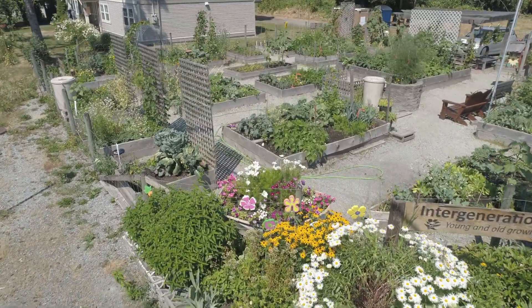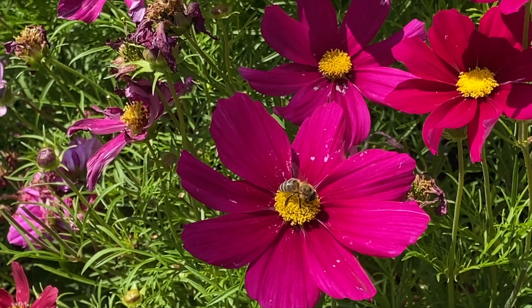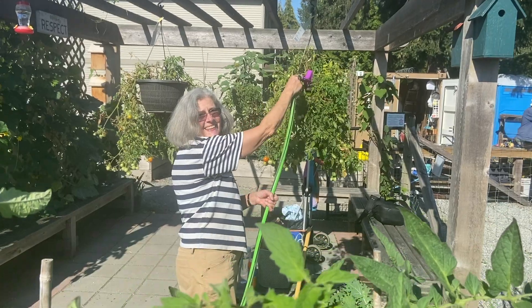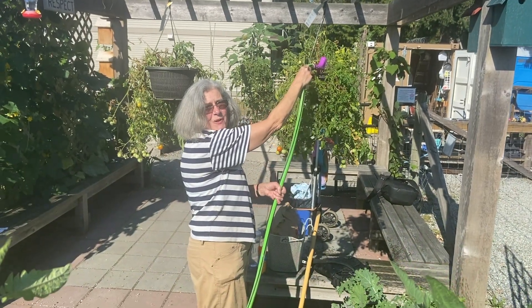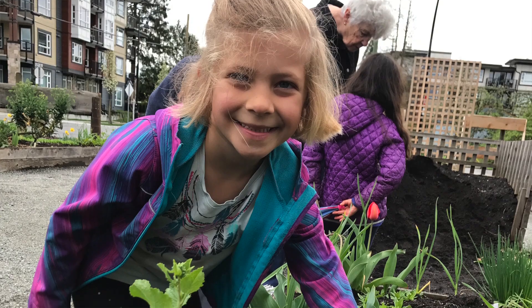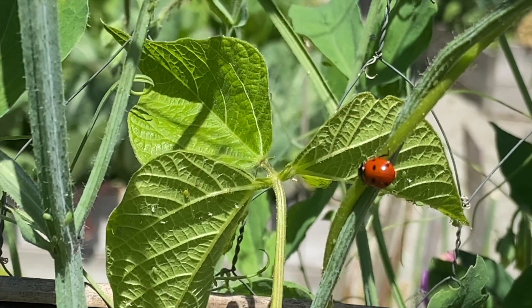Our garden is an oasis of calm hidden in the inner city core. It is a hub of growth, new life, dynamic change, and nurturing. Constructed and managed by older adults, our garden is an outdoor classroom that actively brings members of the community of all ages to grow a variety of vegetables, fruits, flowers, and most importantly relationships.